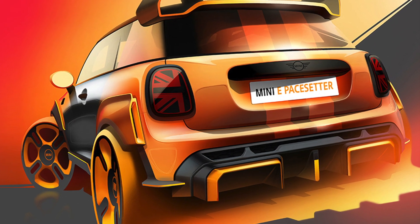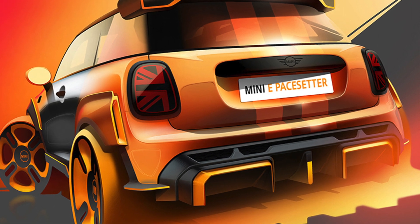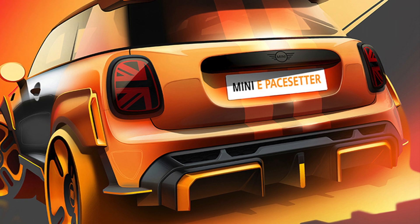Based on this, we believe that the changes we'll see on this refresh — the next-generation F56 — will be focused on design and technology, with important tweaks to performance.